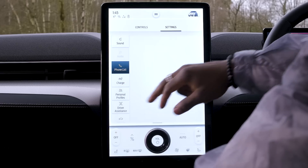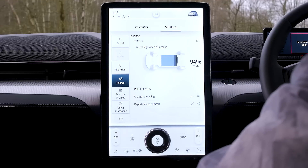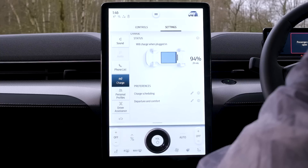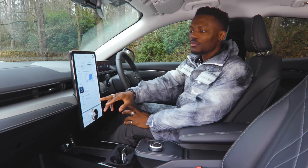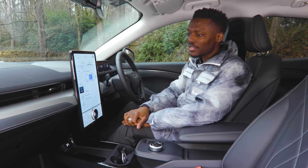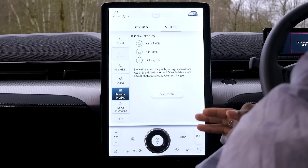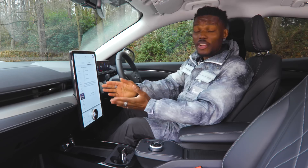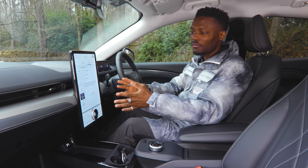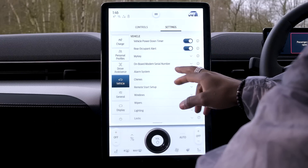Phone List is where you can add new devices to the car. Going into Charge, it gives you charging information — at the moment we have 94% battery — along with charging schedule, departure, and comfort settings you can adjust. Personal Profile is very useful if you share the car in the household: each person can create a profile, and when you get in and select your profile, all your settings are saved and ready.